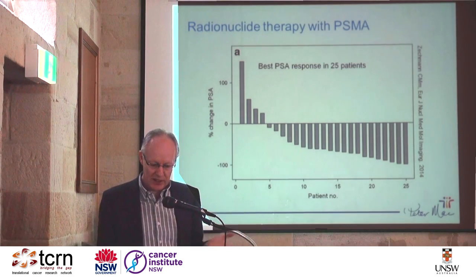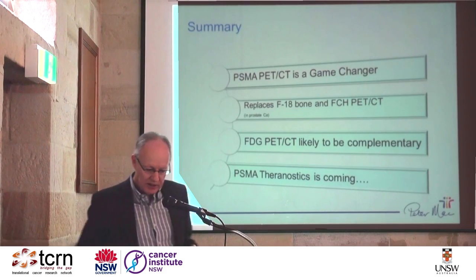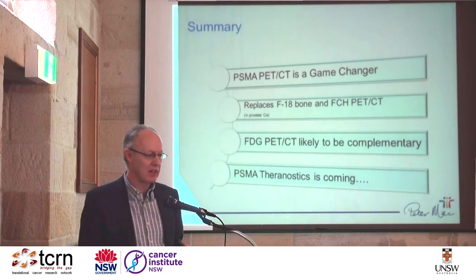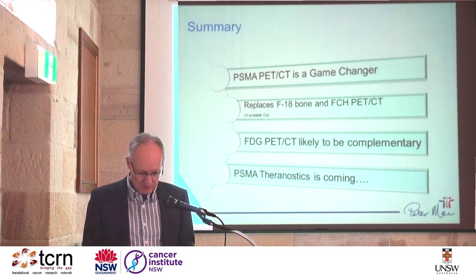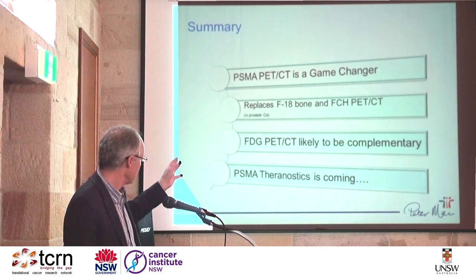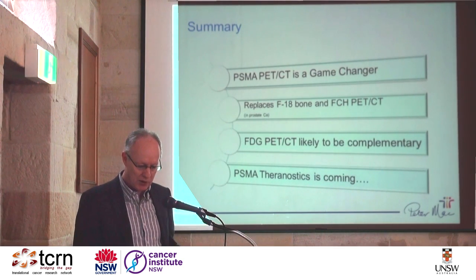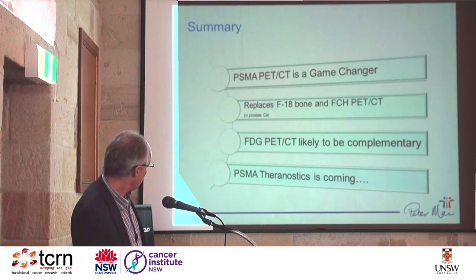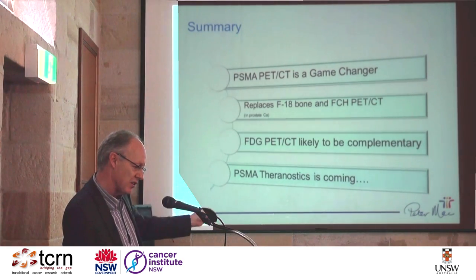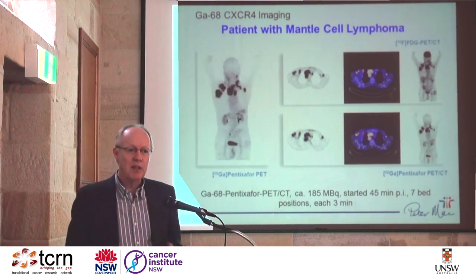They showed quite dramatic reductions in PSA levels in some patients and very good clinical symptomatic benefit. I think this is a game changer — this tracer meets an unmet need where we don't have good imaging currently. It replaces two tests — fluoride bone scans and fluorocholine scans — and the equivalent of the standard bone scan plus abdominal-pelvic CT, which is incredibly insensitive and nonspecific. It's an area where we might enter theranostics: using a diagnostic tracer to identify a target that can also be used therapeutically.